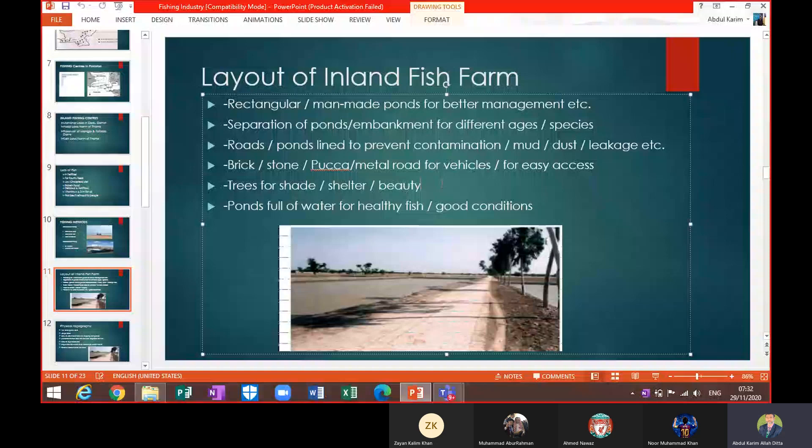As you can see, the ponds are separated by embankments in the middle. There is a raised-up area and roads have been built as well. Roads are used for fast means of communication — if you need to buy raw material from the market or sell your fish, you can do so easily.